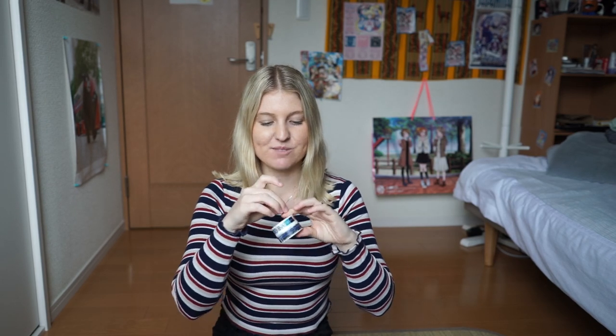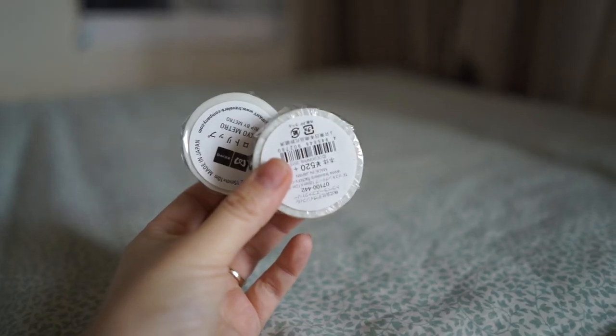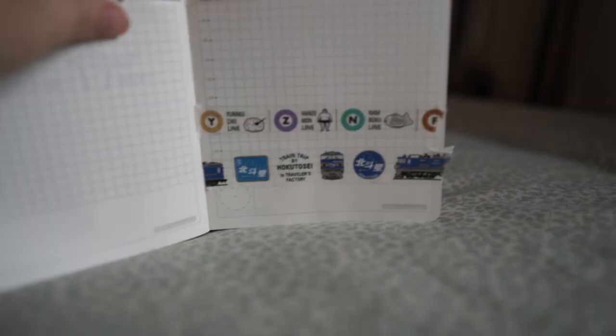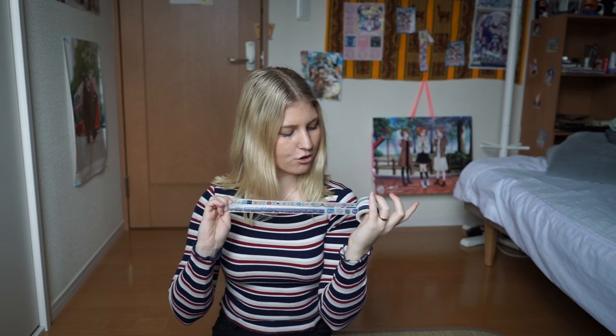Lastly from the Traveller's Factory I got some washi, because I love washi and I'll probably buy it everywhere I go. They were just travel related - the top one has little train line symbols and the bottom one has a picture of a little train.